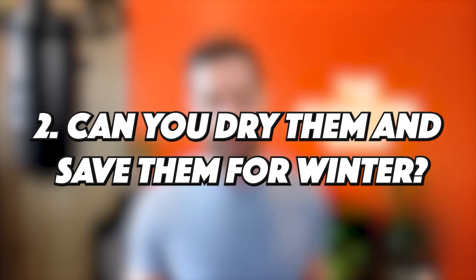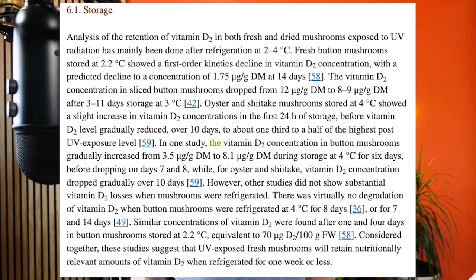Another question: can you dry them and save them for winter — will the vitamin D still be there? For fresh mushrooms put back in the fridge, they will lose a little bit of vitamin D but retain a large amount for up to eight days or more. Some studies even showed the vitamin D level increased further after 24 hours in the fridge. If you dry the mushrooms, they will also retain that vitamin D, though it will degrade over time. The vitamin D doesn't degrade right away, so dried mushrooms exposed to sunlight would likely still have a pretty high concentration.